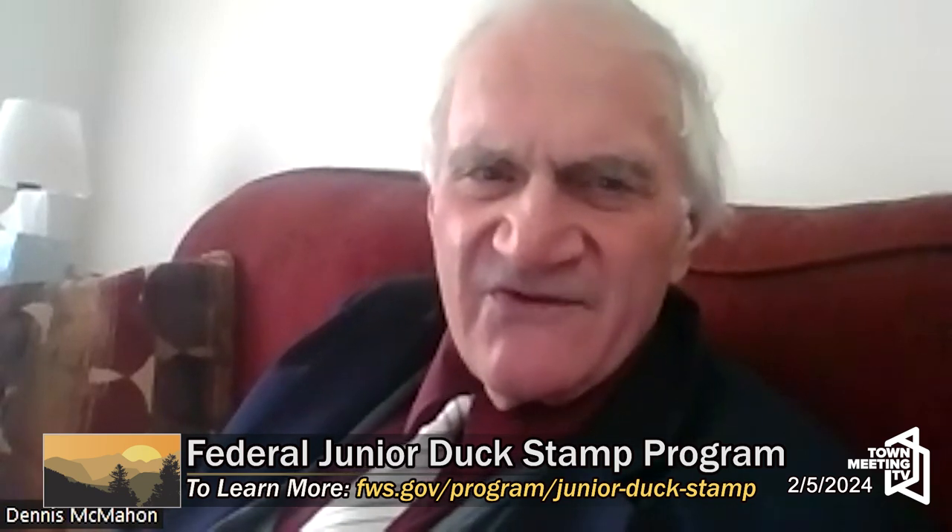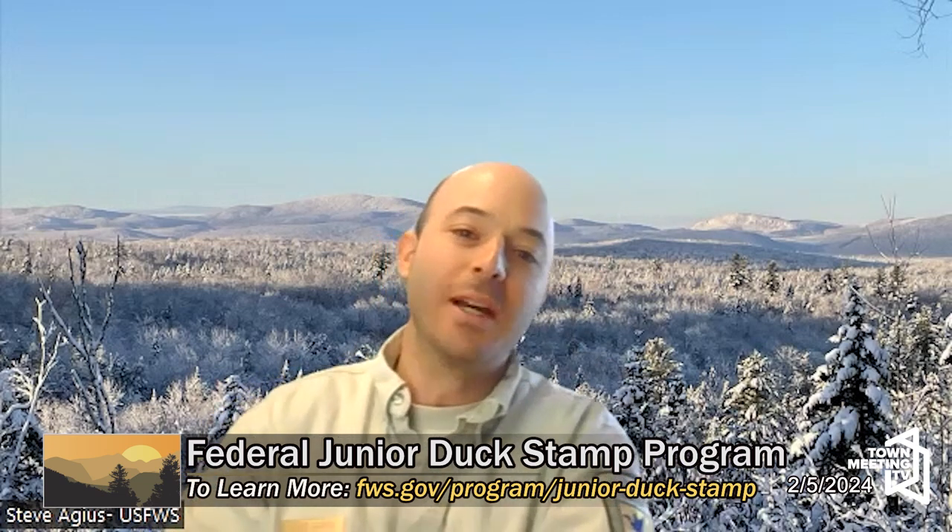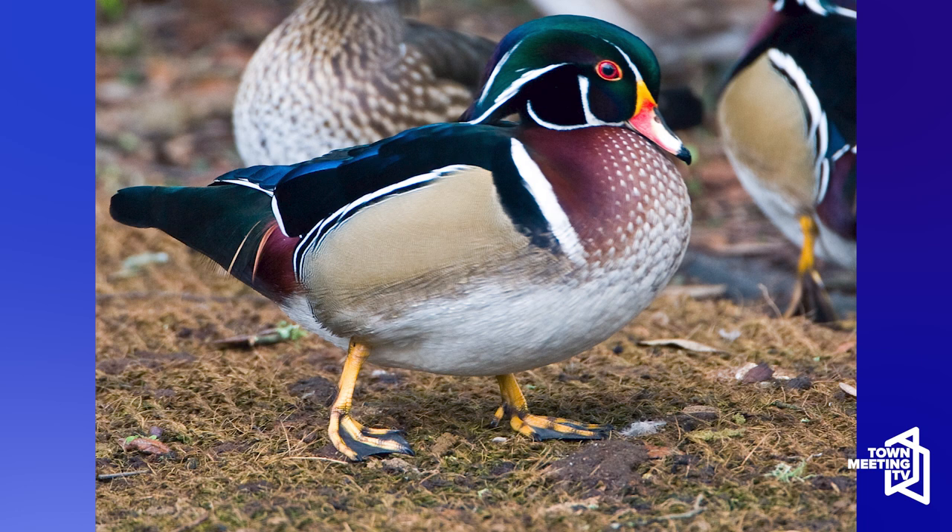How many participants do you anticipate this year? The numbers have decreased since COVID for one reason or another — COVID changed the dynamic in the number of entries we receive. I anticipate maybe around 100 entries. We always hope for more. It's exciting to receive all the artwork and open each one up and enter it into our database. I'm always looking for ways to encourage more art teachers, teachers, and homeschool families to become involved.